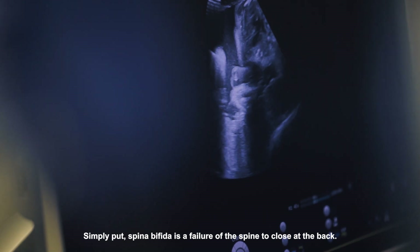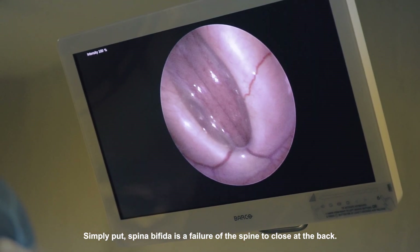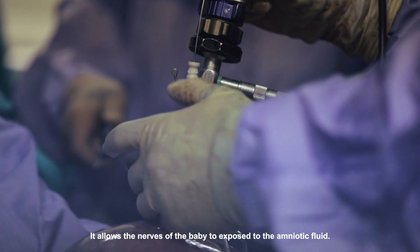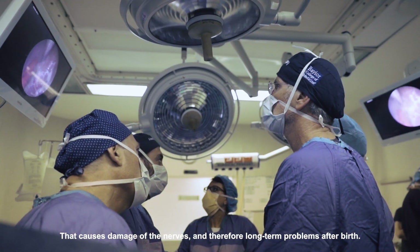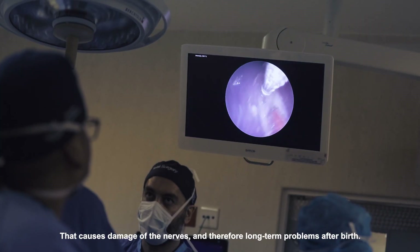Simply put, spina bifida is failure of the spine to close at the back, which allows the nerves of the baby to be exposed to the amniotic fluid. That causes damage of the nerves and therefore long-term problems for the baby afterwards.